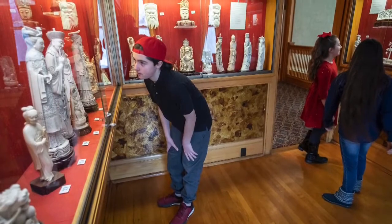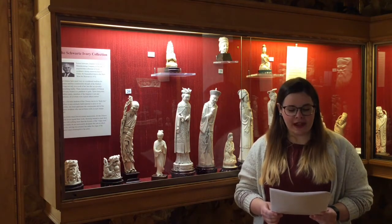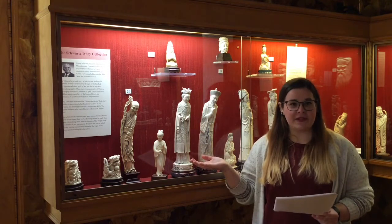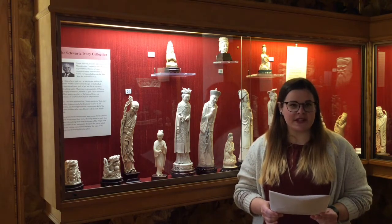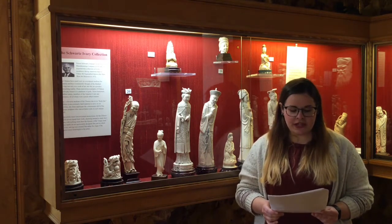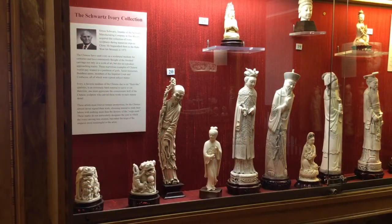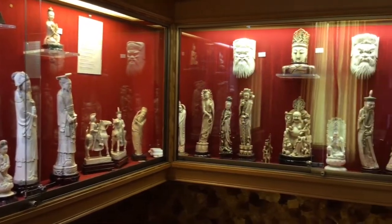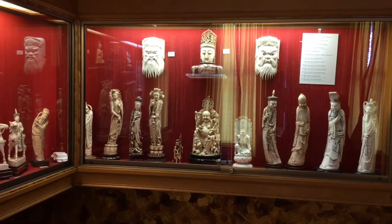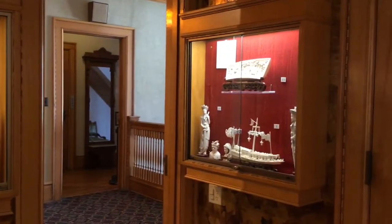The first room we come to on the left of the landing is the Ivory Room. Martin Schwartz was a local businessman who traveled quite a lot for work and collected these ivory sculptures from China, later giving them to the museum. Ivory is sourced from the teeth and tusks of animals like elephants, hippos, and narwhal. You can tell by the curved stances of the figures that they were carved from elephant tusks. It is important to know where these materials come from. Because of the great demand for ivory sculptures, elephants have been poached — that is, killed off — to the point where they are in danger of extinction.